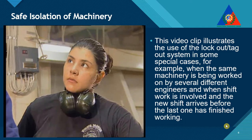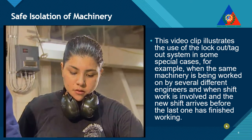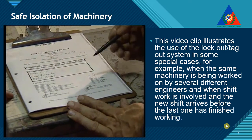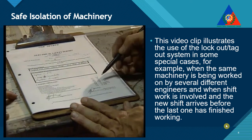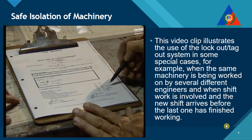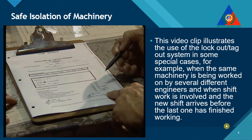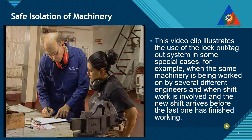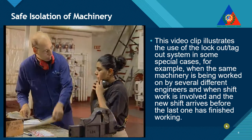Always remember that residual or stored energy may remain in some equipment or systems such as capacitors, rotating flywheels, hydraulic, pressurized air, gas, steam, or water systems. Such energy must be released or restrained by grounding, repositioning, blocking, or bleeding before work can commence.